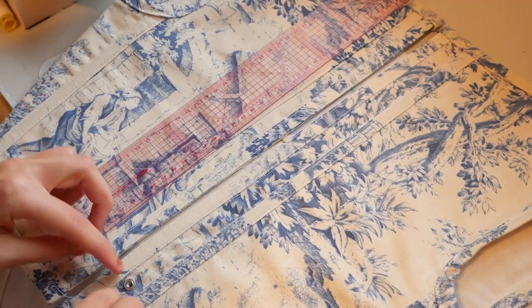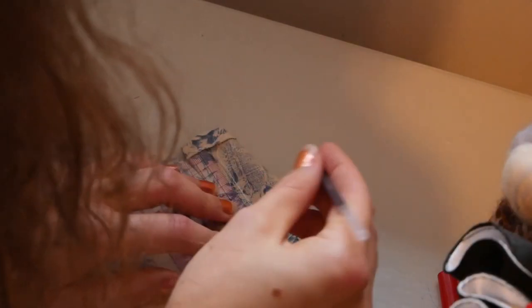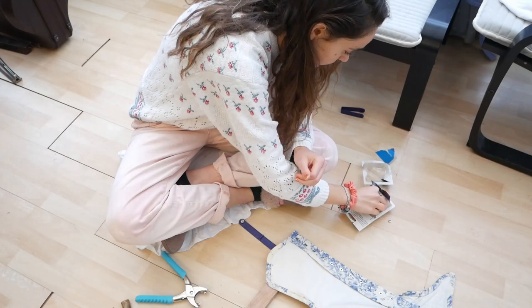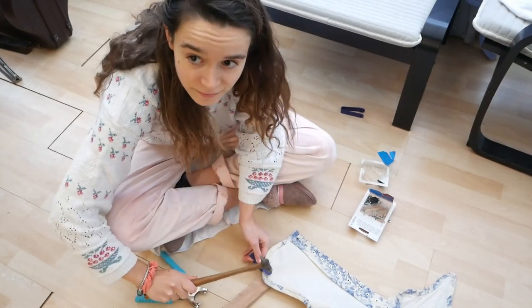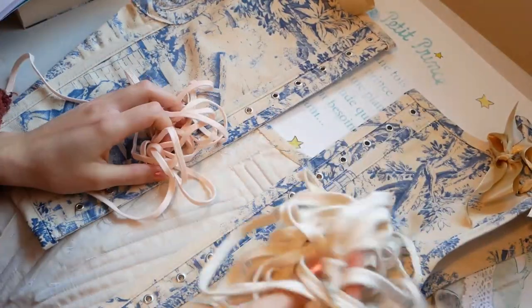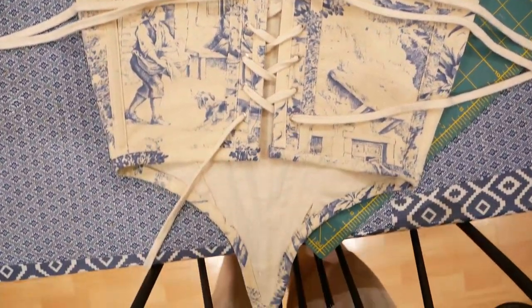After that it was time to measure out where the eyelets should be — I think I did mine two or three centimeters apart. Just make sure they align on each side. This is actually where I went wrong, because for Marie Antoinette's time period I really should have done spiral lacing, but I put the eyelets in wrong, so it's too late for that — oh well. Then I just hammered the eyelets in. It's almost done — two weeks of work — I just need to put in the ribbons for the shoulder ties, then the actual lacing, and then the corset was finished.